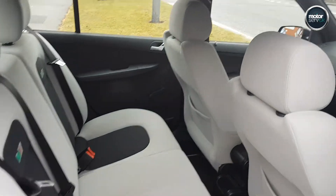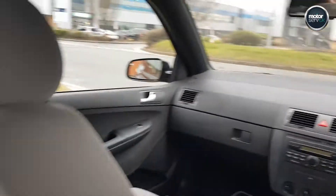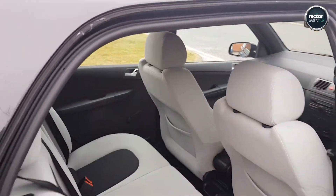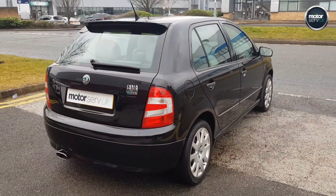Excellent condition inside and out as you can see here. This is a great example, completely untouched unlike a lot of the others out there. Been really well cared for by the previous owner.